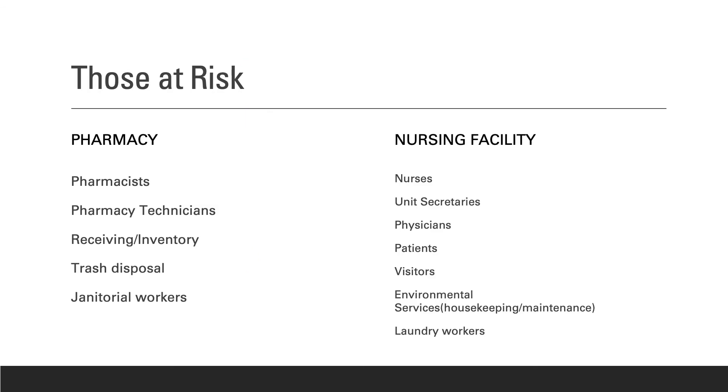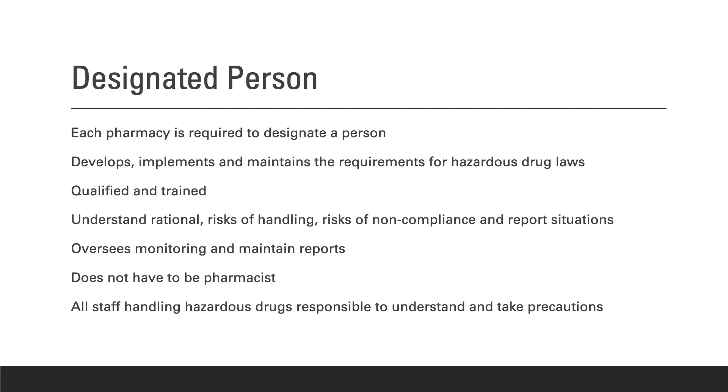All those in contact or in the vicinity of hazardous drugs may be at risk for exposure, including those at the pharmacy and those at the nursing facility. The chapter requires that each pharmacy designate a person for developing, implementing, and maintaining the requirements of hazardous drug laws and regulations, as well as ensuring the competency of everyone handling those drugs. The designated person at Partner Care Pharmacy is the pharmacist in charge.